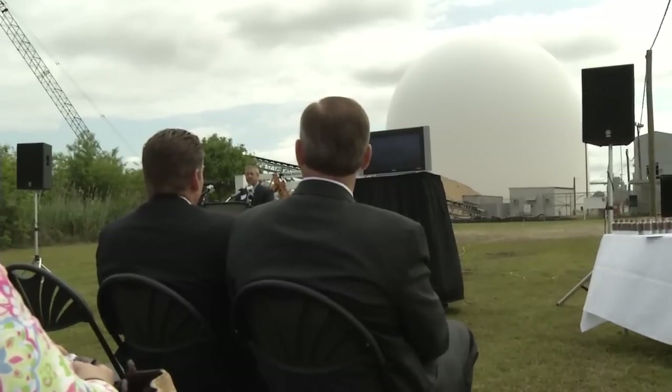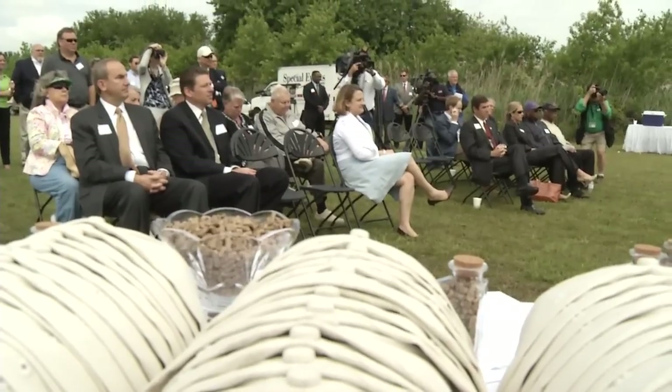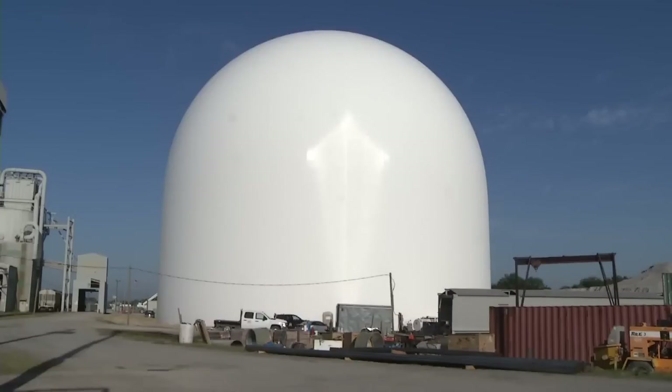InViva has plans to make this a key facility in its growth. Today there's one dome, which we expect, frankly, over time, will grow to two and potentially three domes.